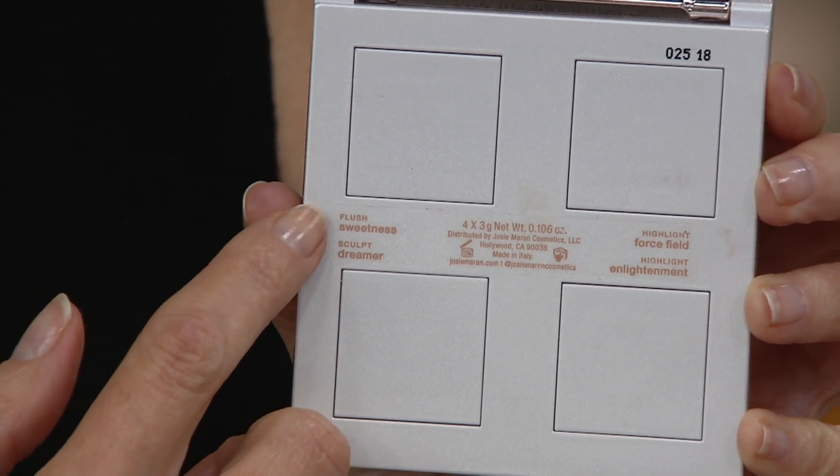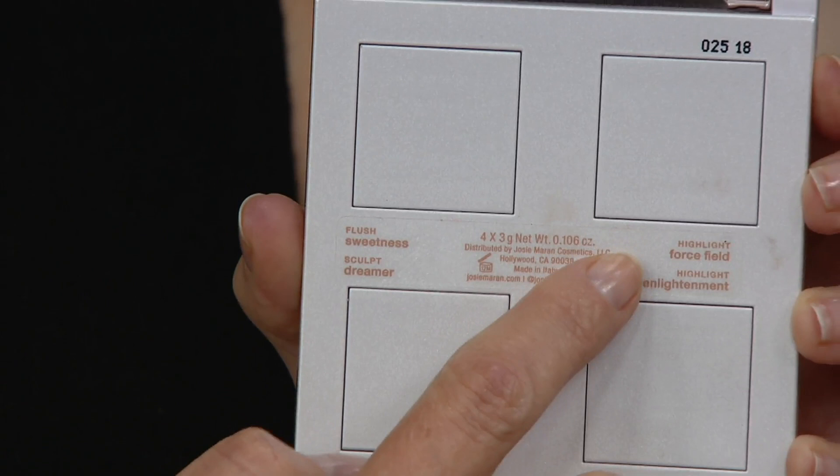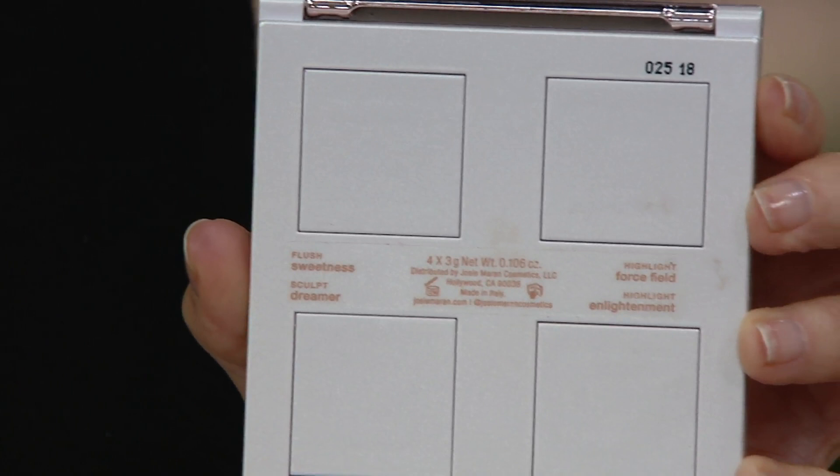If you're unsure what to use where, Josie's taking the guesswork out. On the back of the palette you'll see labels: this top one is your flush, this one sculpts, this is your highlighter, and there's another highlighter. And remember — not just for under your eye, but down your nose, across your forehead, or right above the cupid's bow of your lip. This is for all over.